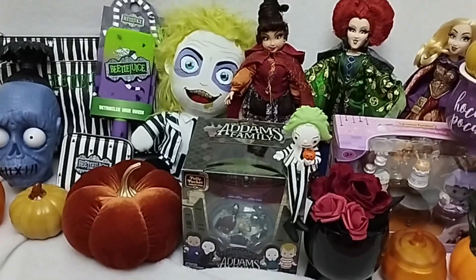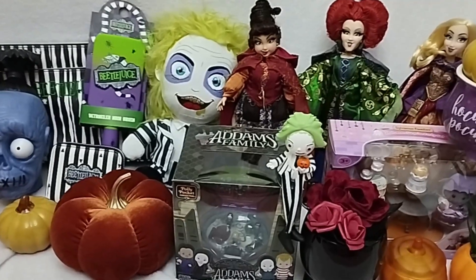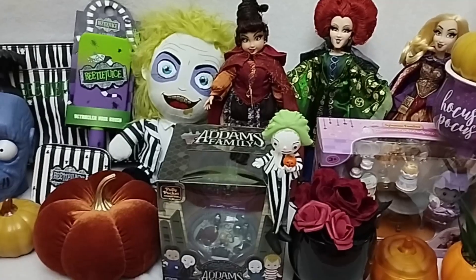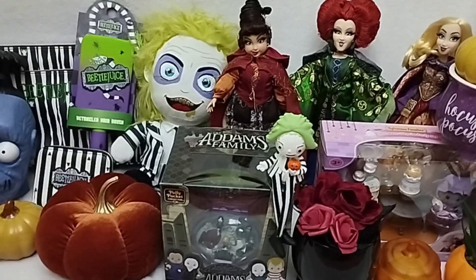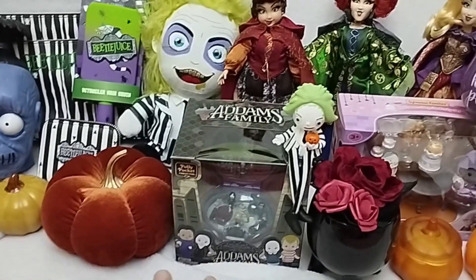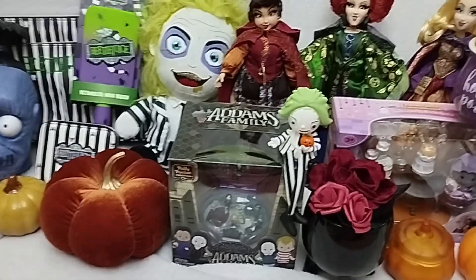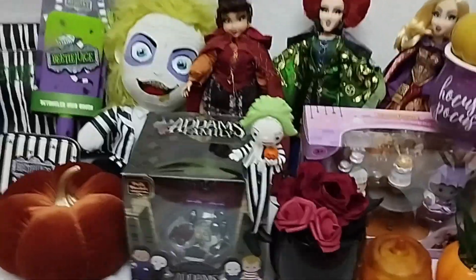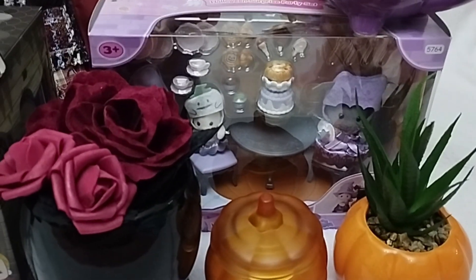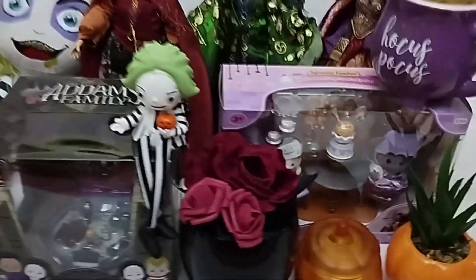And this is just to show you that at least three major reviews are coming, including the out-of-the-box review of the three Sanderson sisters from Hocus Pocus, the Polly Pocket collab themed as the Addams Family, and then I have the very special Sylvanian Families or Calico Critters Halloween Surprise Party set that has been released for this year.